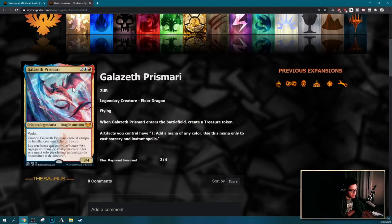Galazeth Prismari — she looks feisty. Creature tokens and artifacts you control have 'tap: add a mana of any color, only to cast sorceries and spells,' so this is a mana rock. I don't think this card is too good. Maybe it's weird because you want to play artifacts but also instants and sorceries. But if you don't have your commander, you're probably fine if you're playing a bunch of mana rocks and some non-mana artifacts — okay, I think she might be pretty fine.